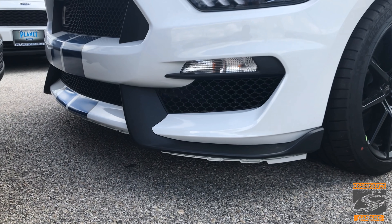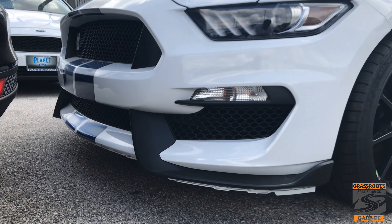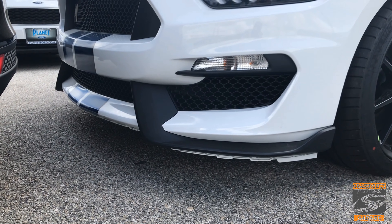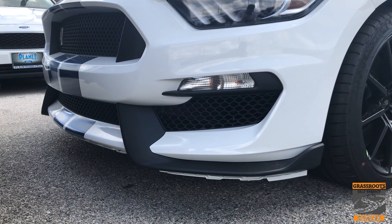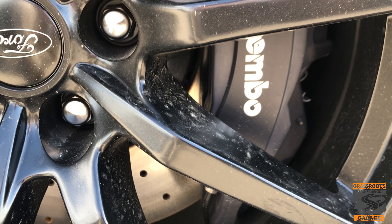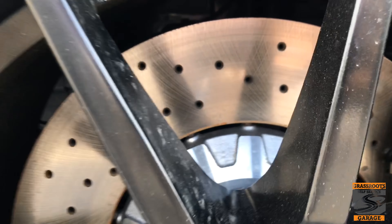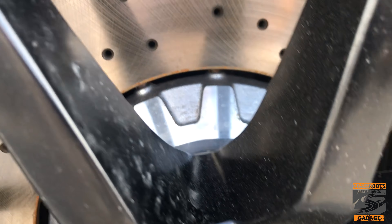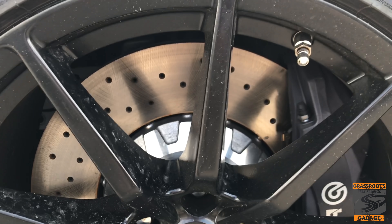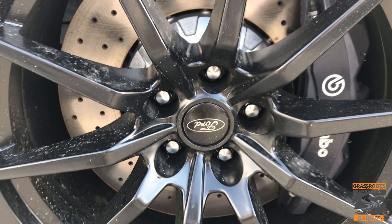One thing they do for delivery is take off the front splitter so it doesn't scrape coming on and off the truck. This one still hasn't had it put back on, but once it goes through PDI — prepping it for a customer to come and pick it up — it'll be placed back on. Like with any of the Ford Performance vehicles, you've got your Brembo brakes; they're quite a bit bigger here on the Shelby, and you've got your drilled rotors, which appear to be a two-piece rotor. On the GT350 Rs, you'd get the same wheel pattern except they'd be carbon fiber.